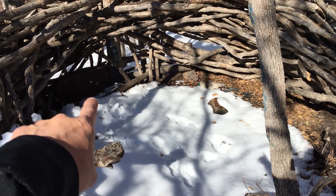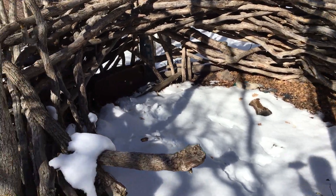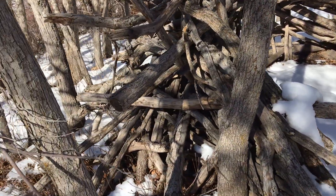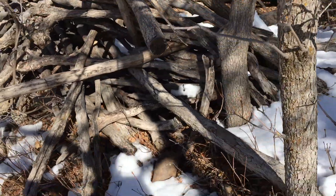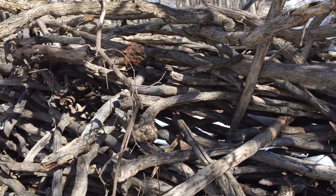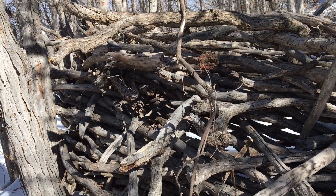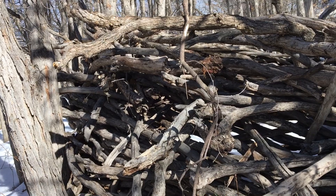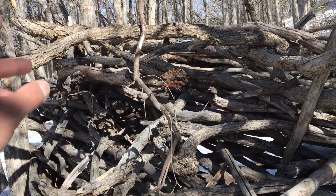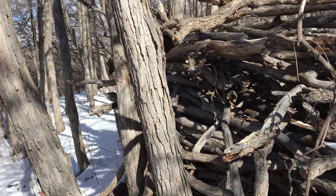I don't know how well you can see it due to the lighting, but there's like a metal pan in there. All of these are just woven together — I love it. I'm not going to estimate the height; I'd hate to get that wrong, but it's pretty tall. This is a big structure.